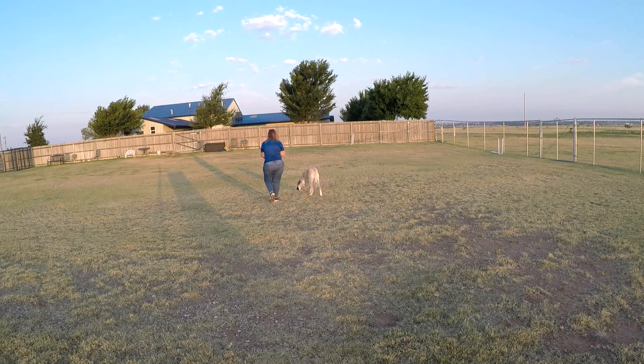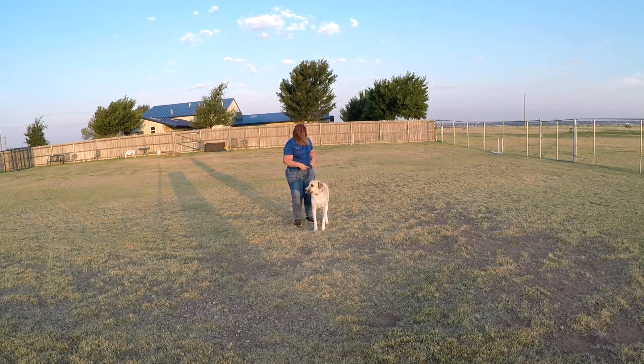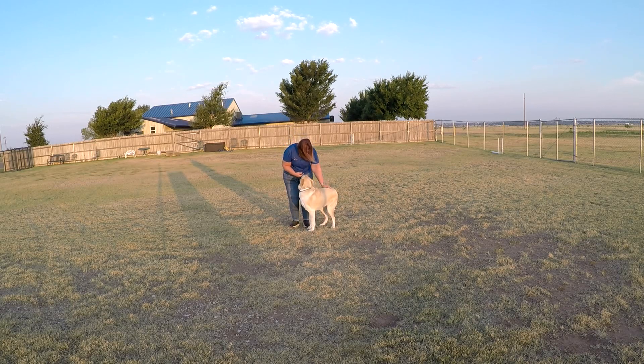Good girl. Come on. Good. Good girl. I'm going to make her tighten up and see how she does. Okay, sit. Can you sit for me? Sit. Good girl.